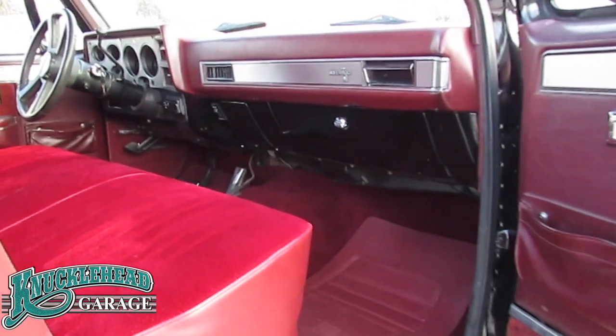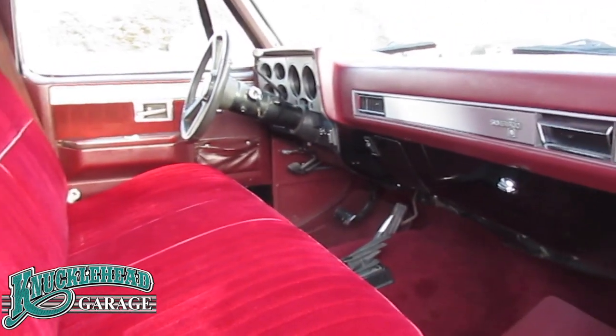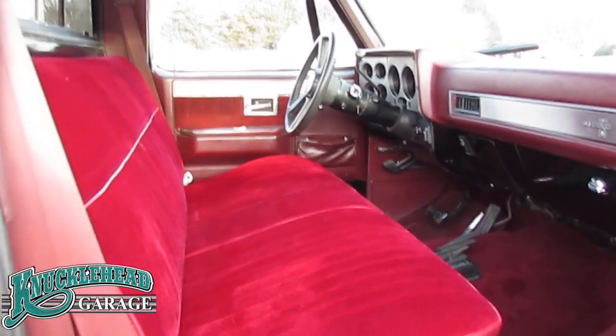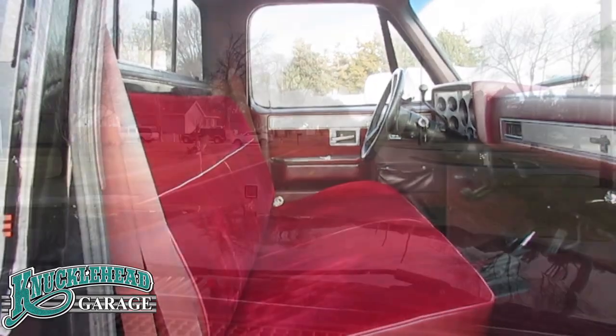Check out the upgraded Silverado interior option featuring power windows, power door locks, and tilt steering wheel. The interior is in very good condition with a newer seat and carpet kit.